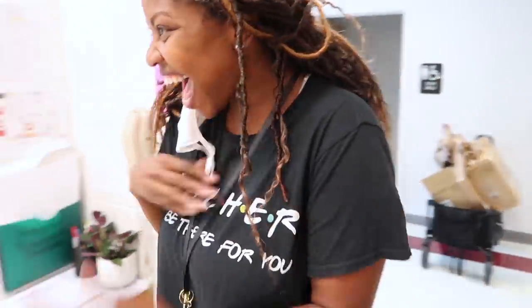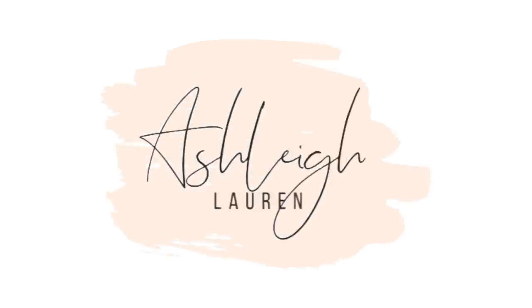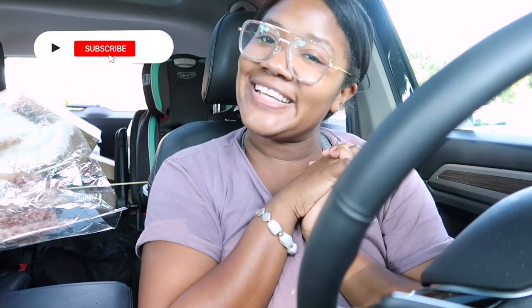This is Jazz's first look at her classroom. Hey, hey, hey, and welcome back to my channel — it's Ashley here, and if you are new, hey girl, hey!